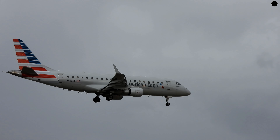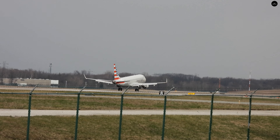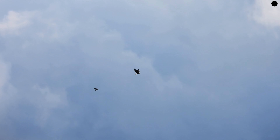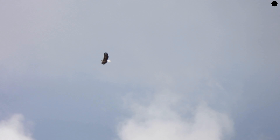United Express 3422 inbound from Newark. It's getting dark over to the west. American Eagle 4672 inbound from JFK. It's getting dark — got some storms moving in. Nothing severe yet, but I do see some reports of damage. The winds are gusting to 37 right now.